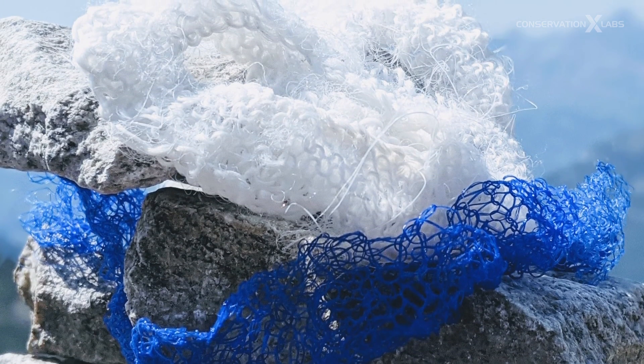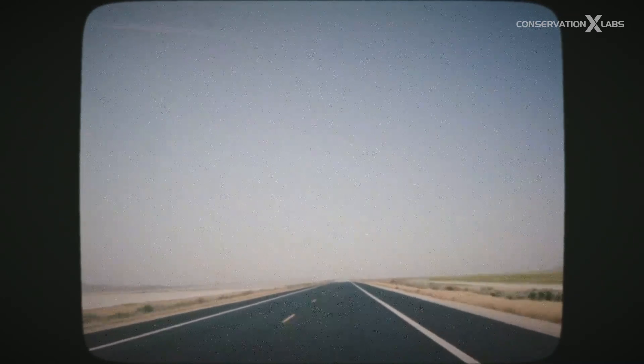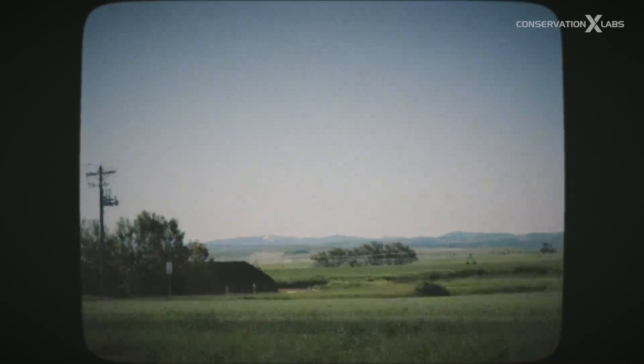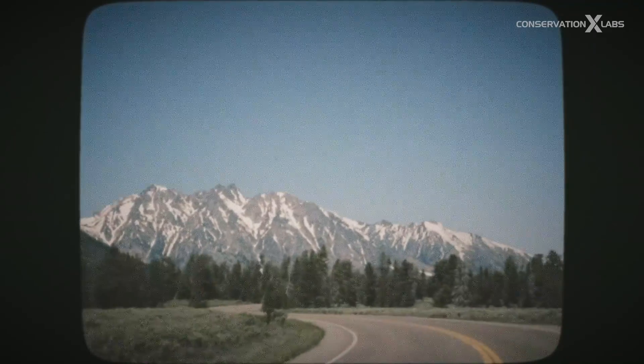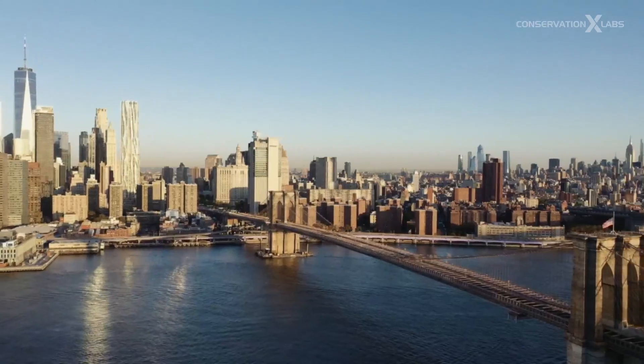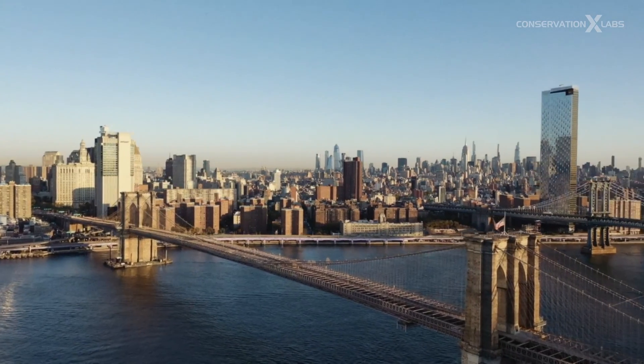I had packed up my van and car-camped all the way across the country, went through a bunch of national parks, and just rinsed myself of my previous life, so to speak. I remember getting to Brooklyn and finding a lab space. Kintra, the company that I started, is a material science-based company.